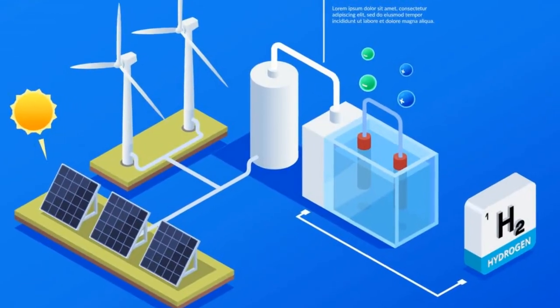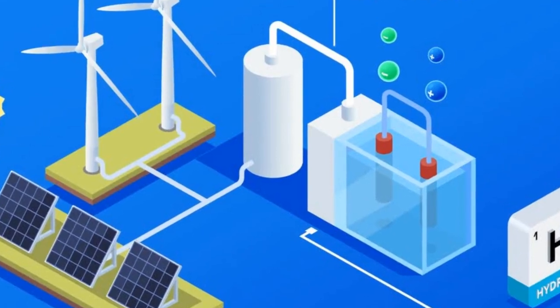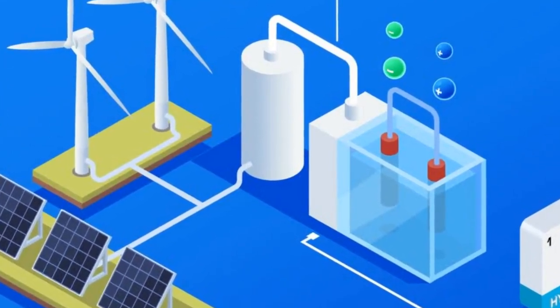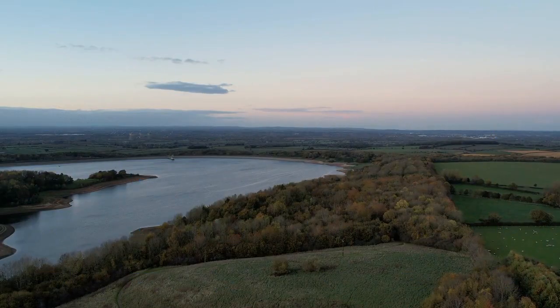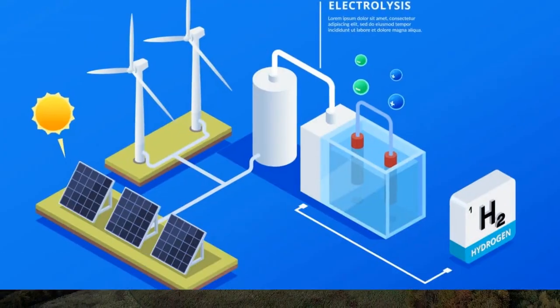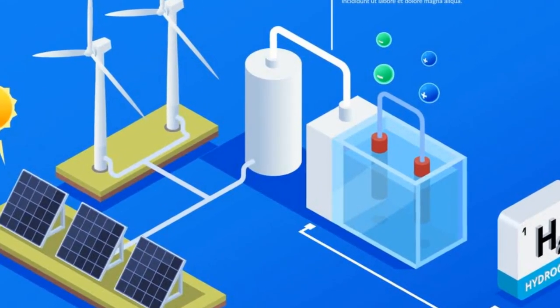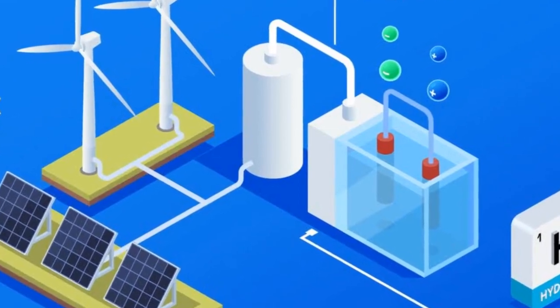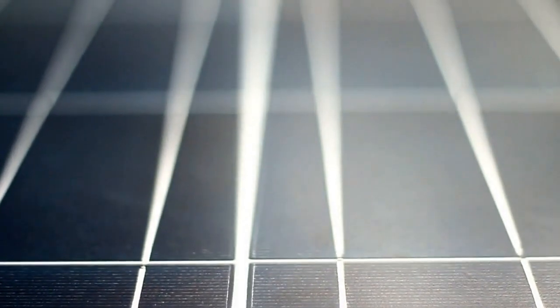To get started, hydrogen electrolysis requires a water source, an electrolyzer, and an electric power source. The water source can be either fresh water or salt water. The electrolyzer is a device that uses electricity to split water molecules into hydrogen and oxygen. The electric power source can be either renewable or non-renewable.